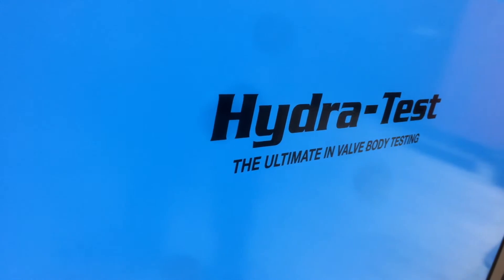Welcome to HydraTest. My name is Alan Smith and I am the owner and MD of Cottingham Engineering. HydraTest is a division of our precision engineering company and we specialise in the automatic transmission industry. We are based in the United Kingdom and I would like to introduce you to our latest valve body test machine, the HTVBT Deluxe.